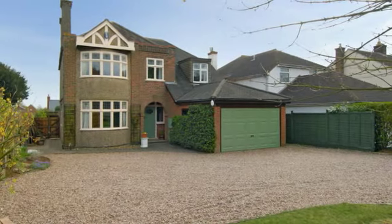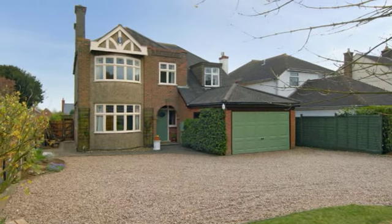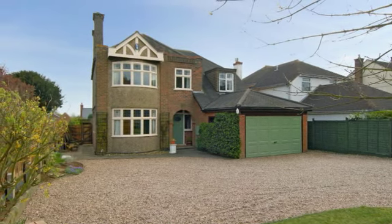The property is set well back from the road with an attractive garden. The gravel driveway sweeps around to the front of the property, along with ample off-road parking and turning space.